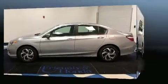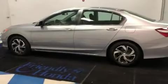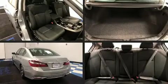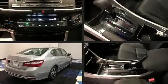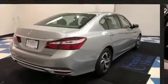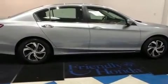It's equipped with tons of terrific amenities, but it won't break your budget. Such as remote keyless entry, one-touch window functionality, a tachometer, fully automatic headlights, and cruise control. Audio features include a CD player with MP3 capability, steering wheel mounted audio controls, and four well-positioned speakers.